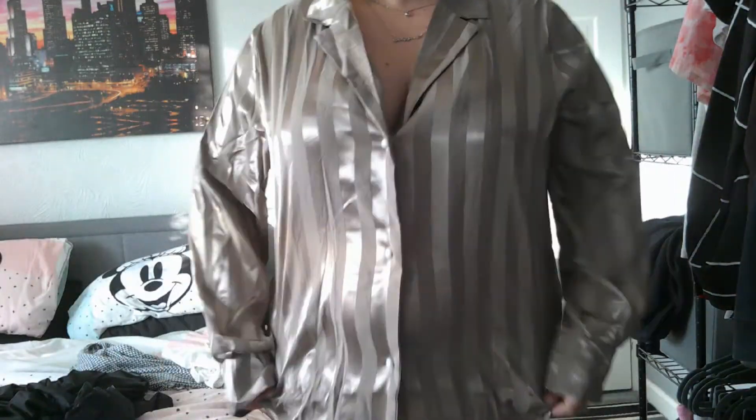This is outfit number one — everything will be in the description box below. You can carry the bag, have it on your arm, or up on your shoulder. It reminds me of office boss type vibes which I love. If I take the blazer off you get a better look at the shirt on its own.